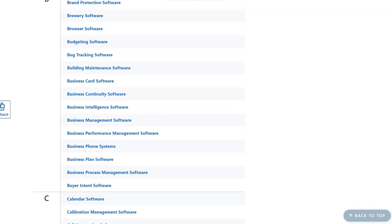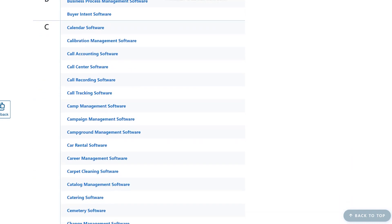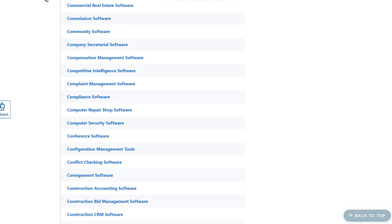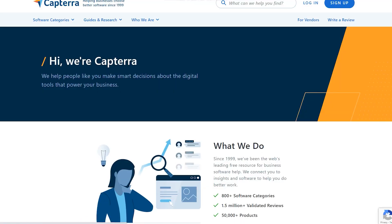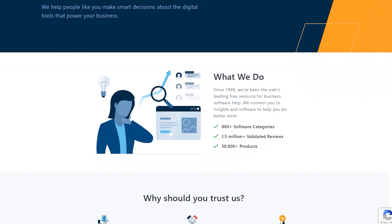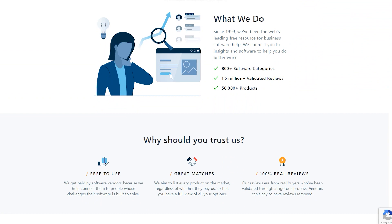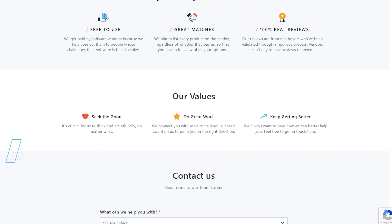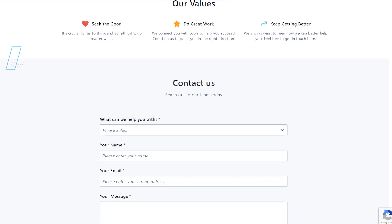Capterra takes great pride in providing more than a million independent software reviews, and you can easily see how much money users of capterra.com make. You might be wondering why they would pay $20 for every five minutes that you work. The answer is that software and product owners are willing to pay that much because having more five-star reviews and positive feedback gives them more social proof and enables them to make a lot more sales. They're getting a high return on their investment, so they're willing to pay you $20 for less than five minutes of labor.